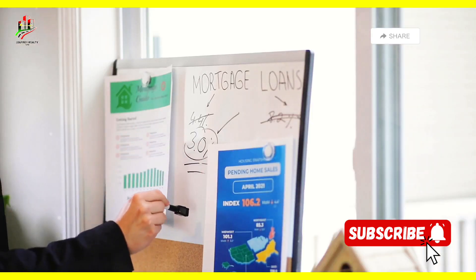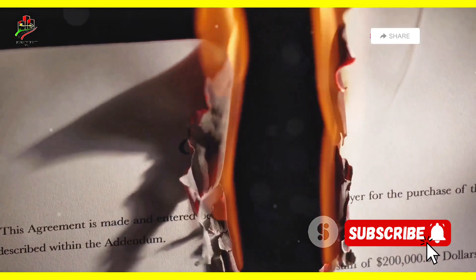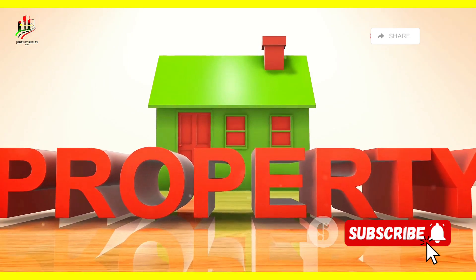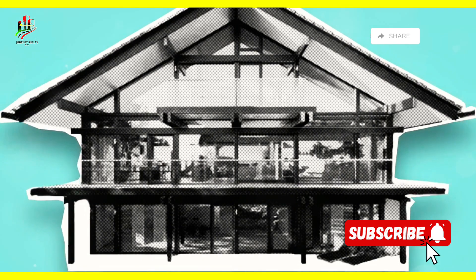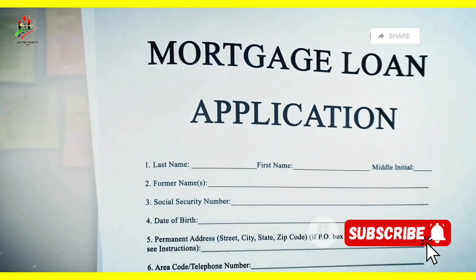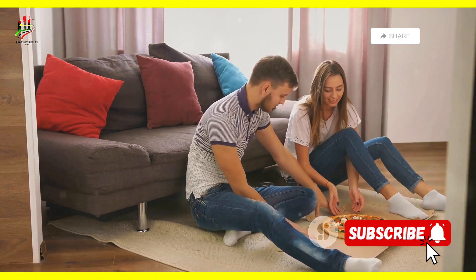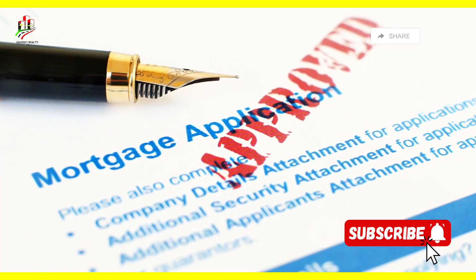Mortgages come with some key terms: principal, interest, and down payment. Principal is the amount you borrow — the base amount of your loan, excluding any interest or fees. Interest is the fee you pay for borrowing that money; it's essentially the cost of having the loan. The down payment is your initial contribution — the money you pay up front when you purchase the home. The bigger your down payment, the smaller your loan and monthly payments will be.